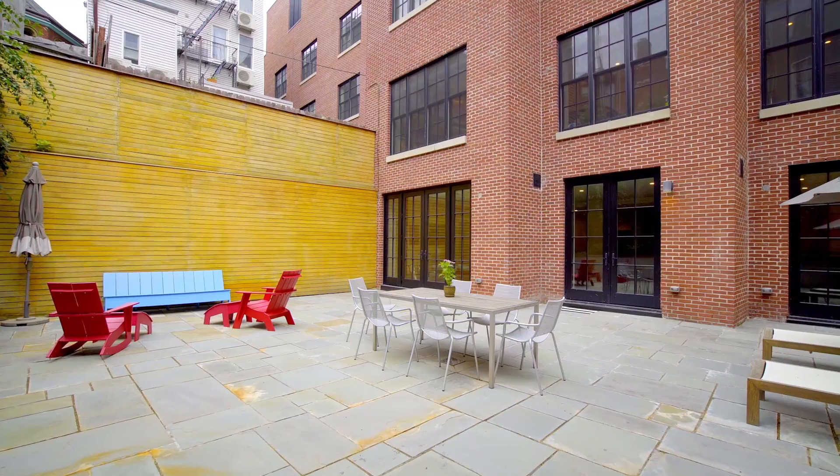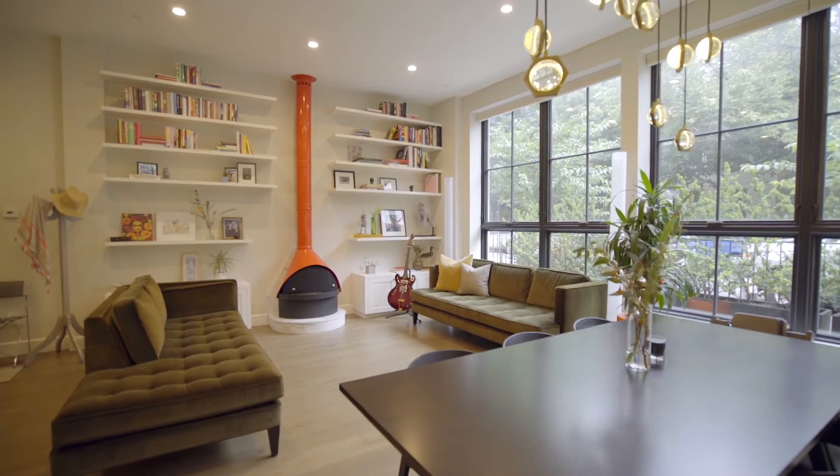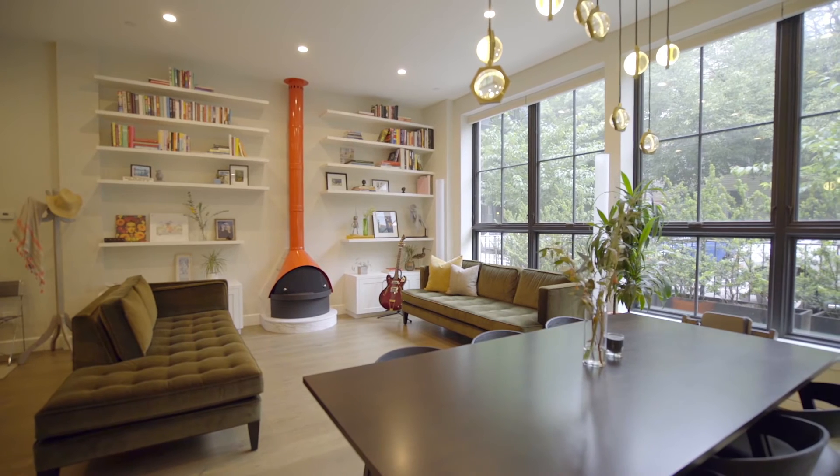If you'd like to see this beautiful townhouse living condo, do not hesitate to reach out to the Harcove Lewis team. We'd love to show it to you.